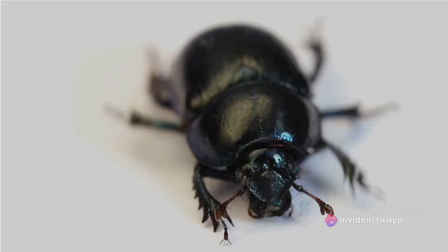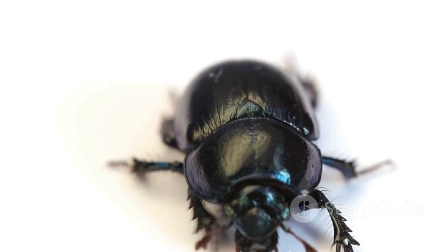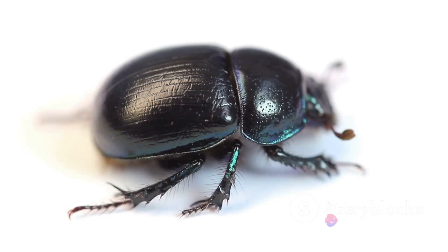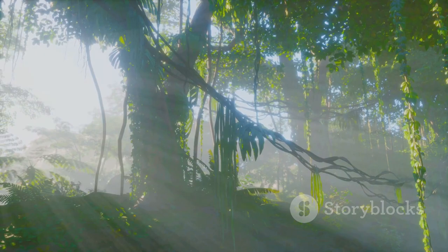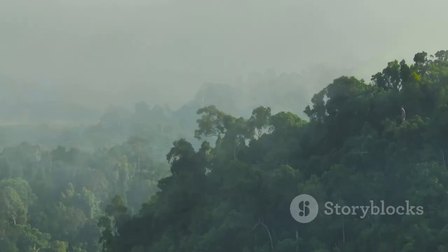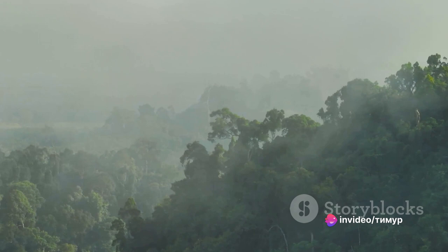The titan beetle, or Titanus giganteus, is a titan indeed. It's one of the largest beetles in the world — fully grown adults can measure up to six and a half inches in length, about the size of a standard smartphone. This giant insect is native to the rainforests of South America, particularly in countries like Brazil, Colombia, Ecuador, and Peru. The titan beetle's preferred habitat is dense tropical rainforest, where it spends most of its life in the larval stage, which can last for several years.